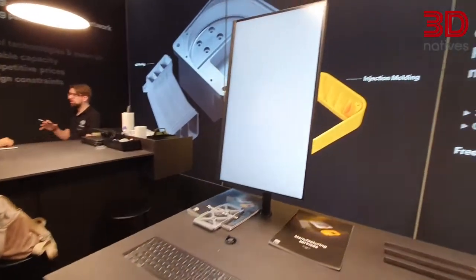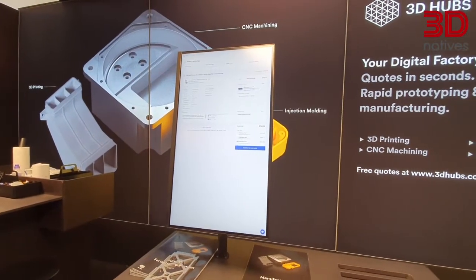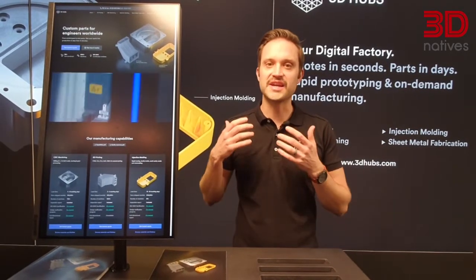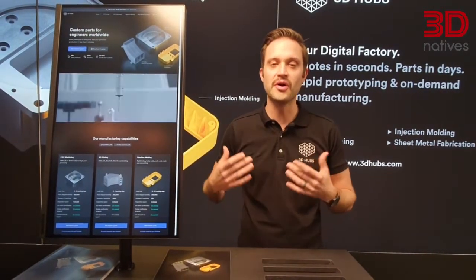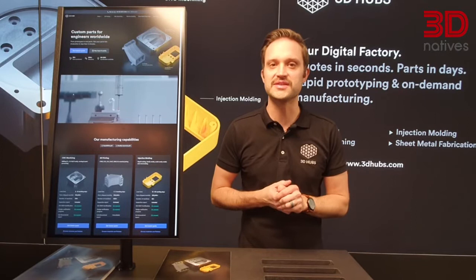One of the most exciting things about our platform is we use smart AI and a deep neural network to instantly price our parts. We look at parts that have similar geometries from similar materials with similar quantities, see what those were sold for and use that to make our instant pricing decision.